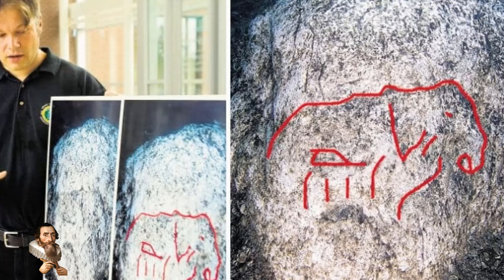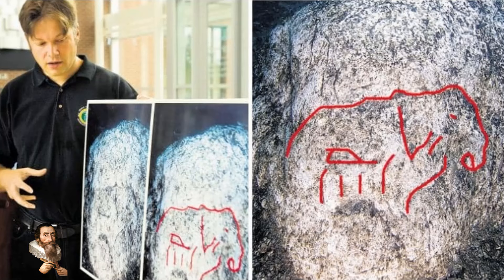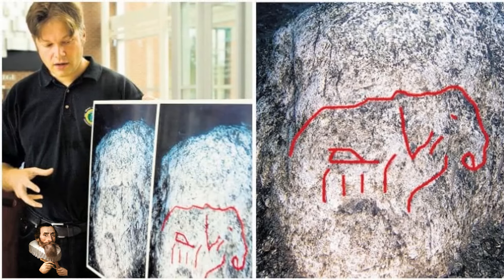But what do you guys think about this mini Stonehenge and this image of a mastodon below Lake Michigan? Leave your comments below, and thank you for watching.